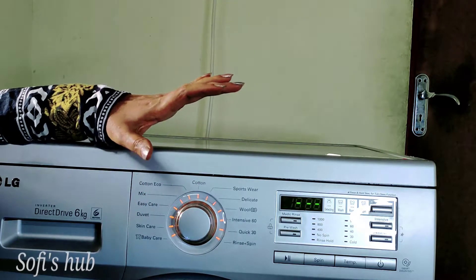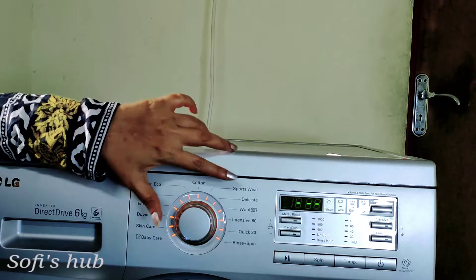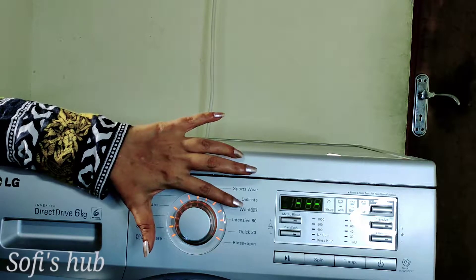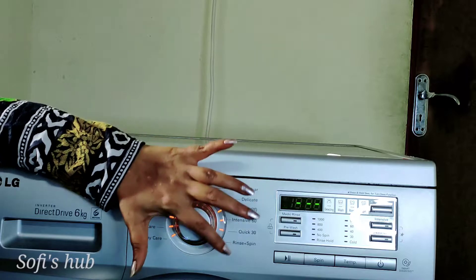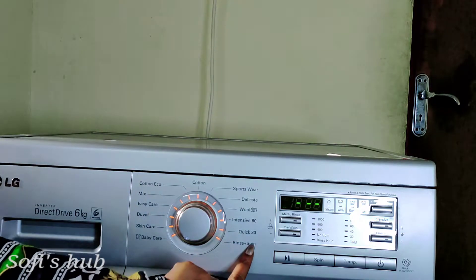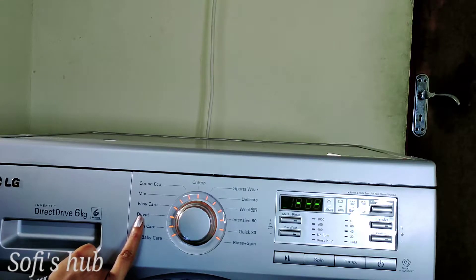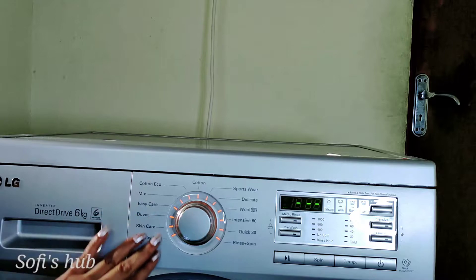If you want to load this before, you can go to the cotton option. But if you want to do sportswear, delicate, woolen clothes, intensive and quick wash — there is a rinse and spin option, baby care, skin care, easy care, and mix. There are many options here.